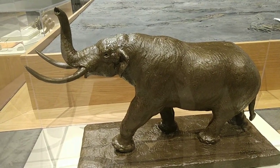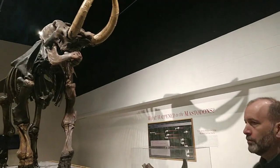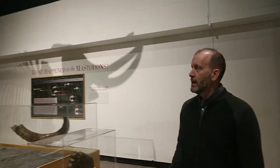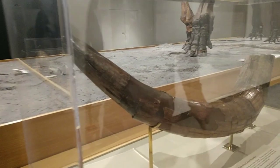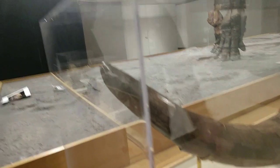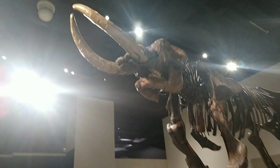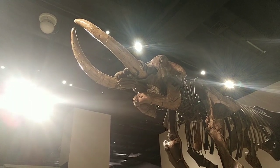One of the interesting things we can look at for the Cohoes Mastodon are different features of the individual skeleton itself. We're going to pass by one of the real tusks. The real tusk weighs about 45 pounds, whereas the tusks in the mounted skeleton are only about five pounds each — they're exact replicas of the real tusk. One reason we don't put the real tusk in the skull is that it's so heavy it would hurt the skull to hold it in place properly.